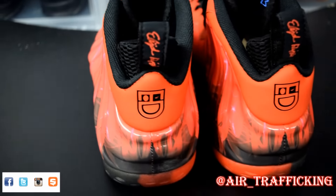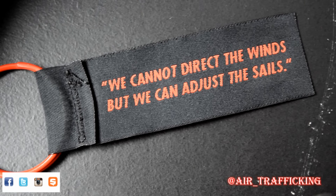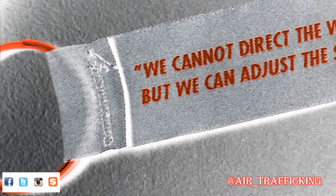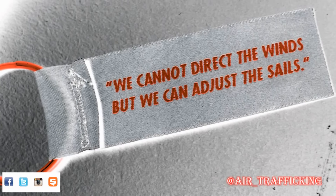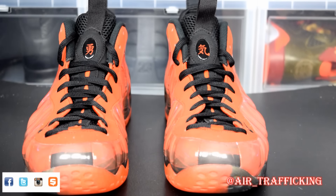He further personalized it by putting his signature on the actual pull tab as well. On the other side of the pull tab we have a nice motivational quote: 'We can't direct the winds, but we can adjust the sails.' It basically sheds light on him being able to cope with and deal with being diagnosed with this rare form of cancer.